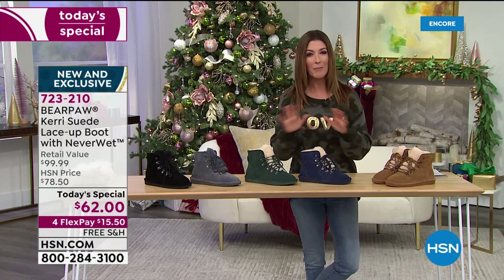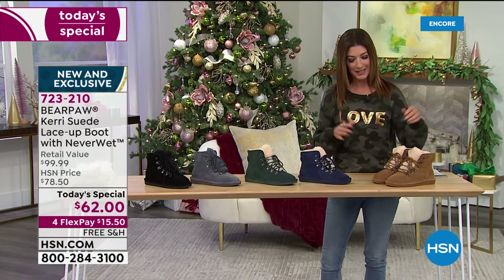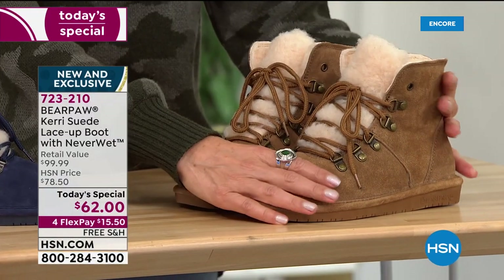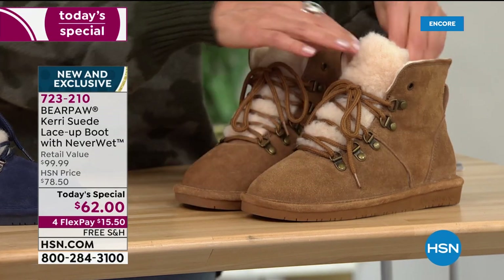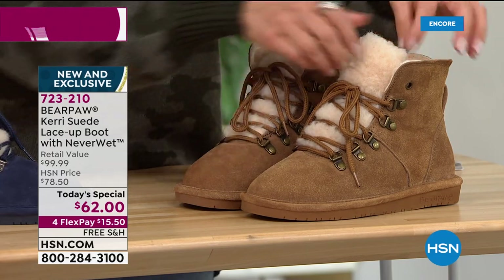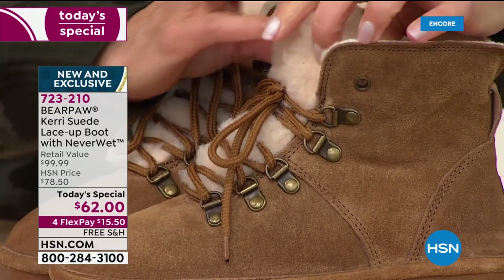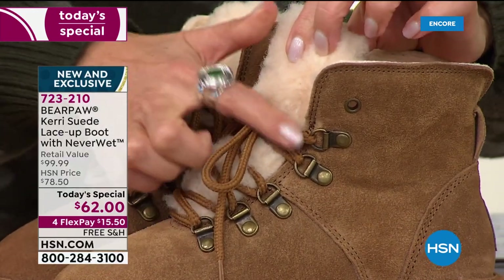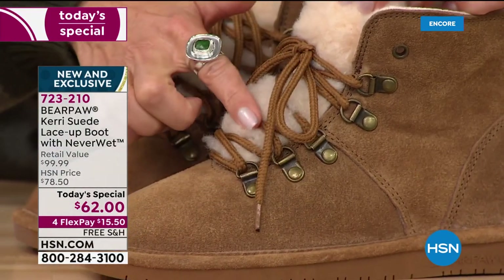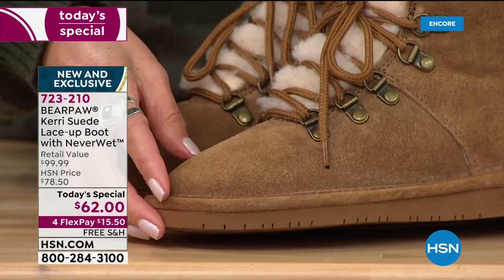Everything that you love about the classic Bear Paw designs that have been very popular here at HSN — the genuine suede upper, the beautiful soft genuine suede, the genuine sheepskin footbed that feels so soft and cozy under your toes. You're also getting the beautiful wool blend lining that goes all the way through the entire boot. But for the first time ever, our first-ever lace-up style — a fun little nod to a hiker influence. It's the number one boot, the most talked-about silhouette of the season.